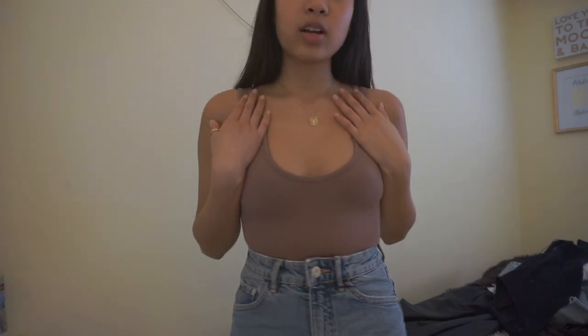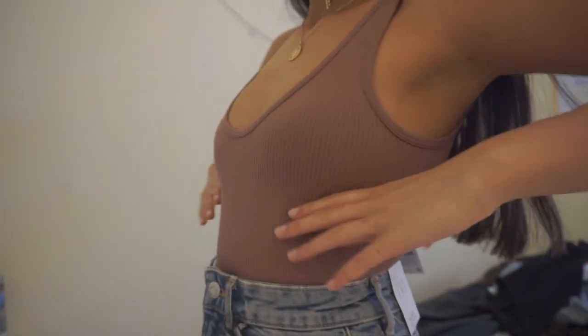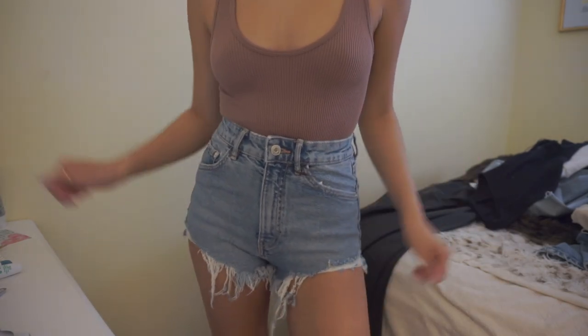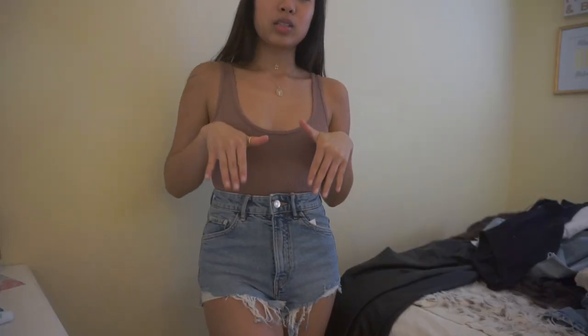Here I have on the other color of the same bodysuit — super cute and flattering. I love the color. Also wearing the other shorts in the blue color — they're not too stiff, you feel like you can move around in them. I'm really pleased with these two pieces.